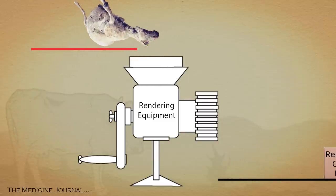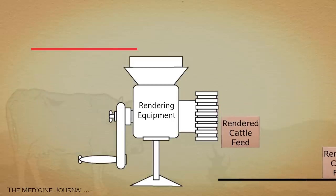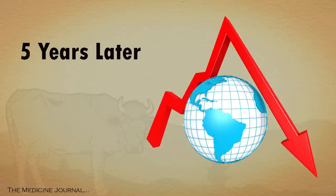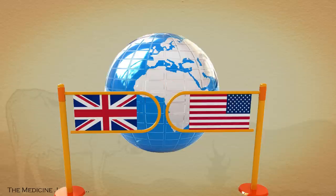Instead of liquefying the carcasses of sheep and cows into a proteinaceous slurry, they instead fed that meat through rendering equipment. It was thought this resulted in uneven heating of the slurry. When the UK banned this practice in 1987, five years later there was a marked downturn in the number of new mad cow cases — five years being the average intraspecies incubation period of mad cow.